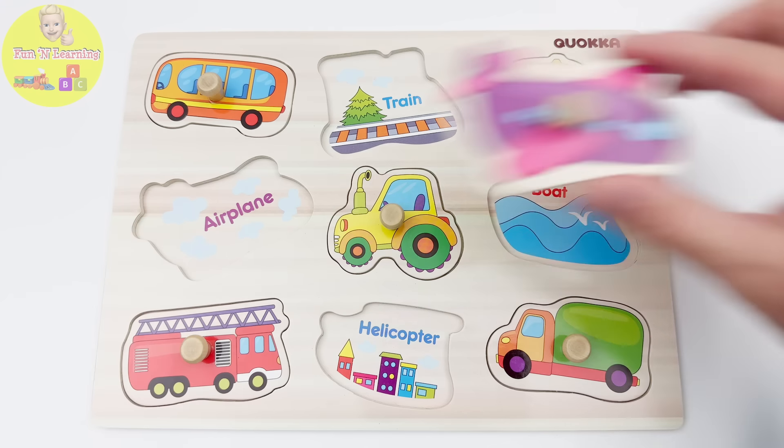Check out this cool vehicle. Have you seen one like it before? That's right, it's a helicopter. A helicopter is a vehicle that uses spinning rotors to lift it off the ground and fly through the air. They are often used as emergency vehicles by the police or medical services. And just like that, we have another piece of our puzzle. Let's go put it on the puzzle.